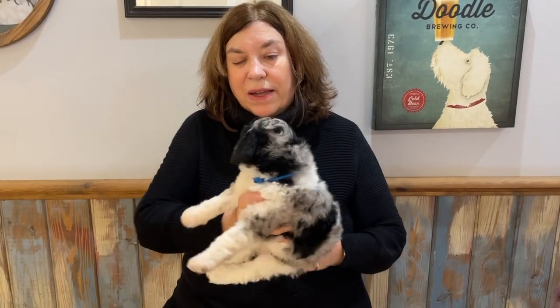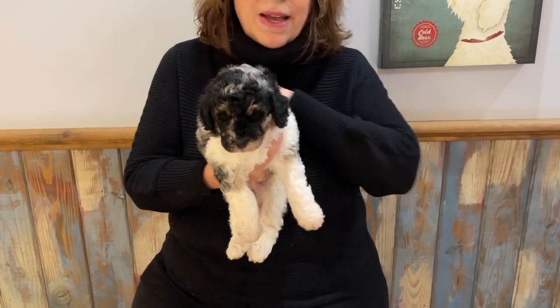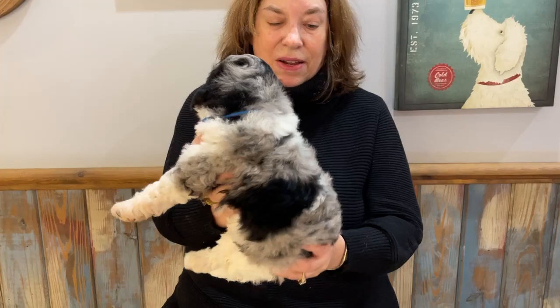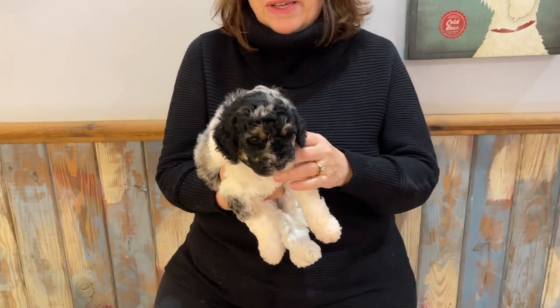This is Boy Blue, another one of our Merles. He is also a tri-color Merle. You can see the little brown points on him, and he is the second heaviest in the litter. It's funny — sometimes our Merles are the lightest in the litter, and in this litter they're the heaviest.